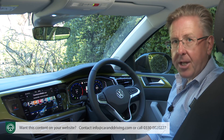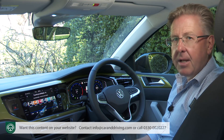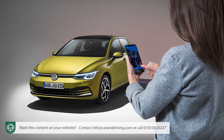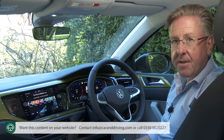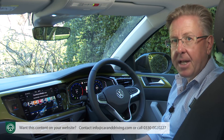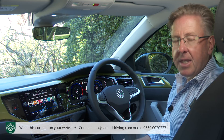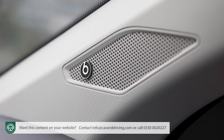The Discover Pro's voice activation is still nothing like as good as the intuitive Hey Volkswagen voice control system you'd find in a Golf. All sizes of monitor incorporate the brand's App Connect system for Apple CarPlay and Android Auto smartphone mirroring. And there's the tempting option of a 300-watt 8-channel Beats sound system upgrade.